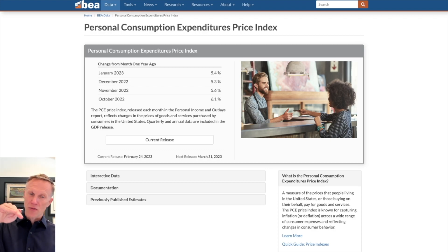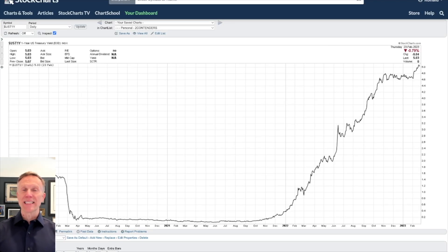In November it was 5.6, meaning it was falling. December it was 5.3, and now — because we're always a month behind — January it is 5.4. The market is not liking this because if this is the measure of inflation that Powell is watching and it just went higher, that means most yields are going to go higher. The ones closest are the shortest on the yield curve. The yield on the one-year Treasury is north of 5% — it hasn't been north of 5% for over 15 years. This is kind of a big deal.